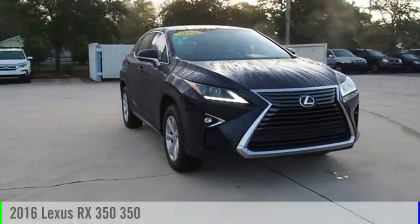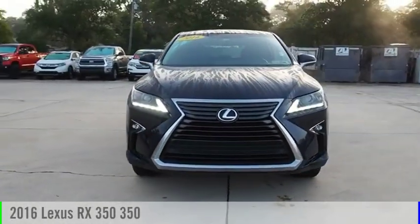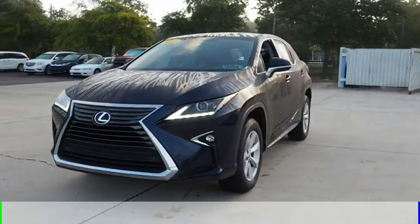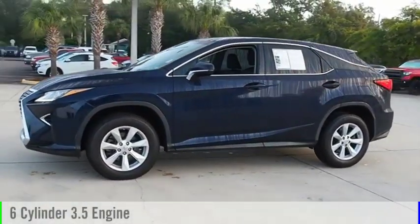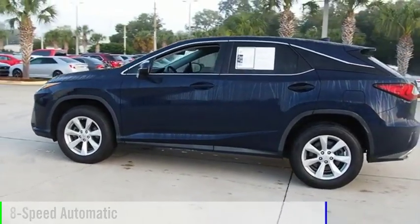You are going to love the 2016 RX350. This vehicle is powered by a front-wheel drive, 6-cylinder, 3.5-liter engine, and comes with an 8-speed automatic transmission.